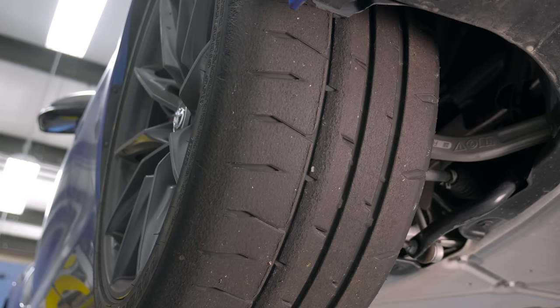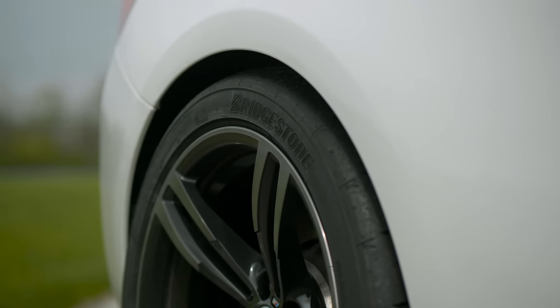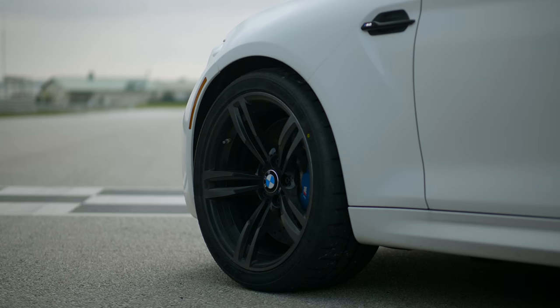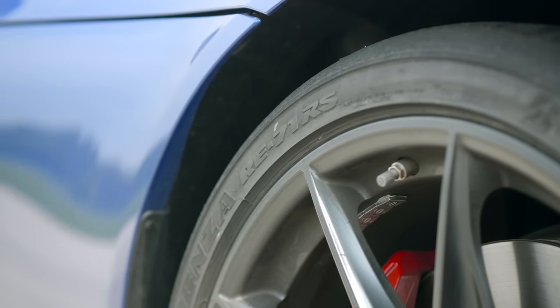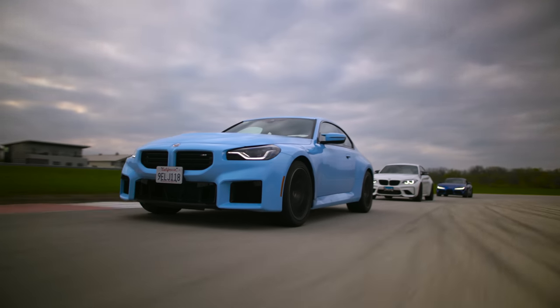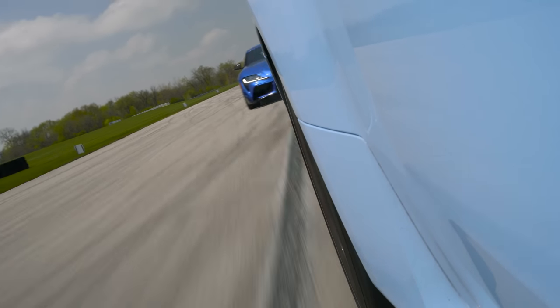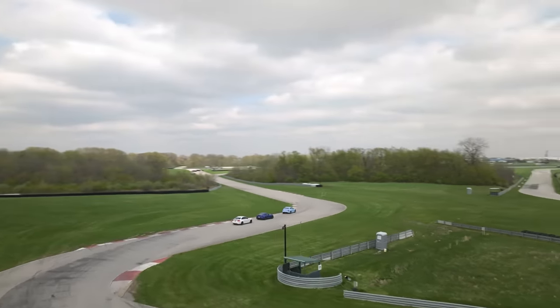These tires are really the best case scenario — essentially a DOT R-compound that's street legal. They do a better job than the previous tire with their operating range, getting to temperature and staying stabilized much quicker. They don't seem to fall off or wear as fast either. They're still noisy, as you'd expect from an ultra high performance track day tire. The whole concept is ultimate lap time, maintaining grip and stability at high temperatures much like an R-comp, and they're perfect for sprint or track days with progressive breakaway.